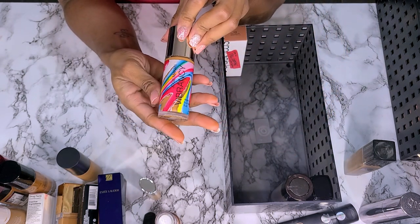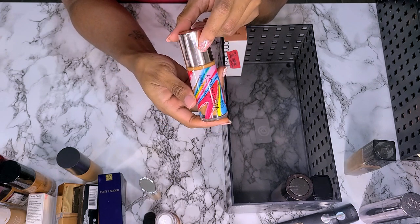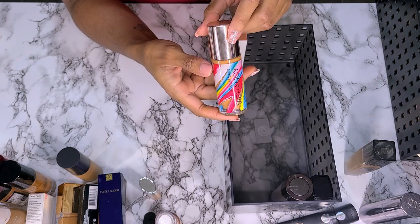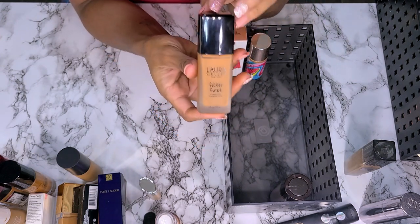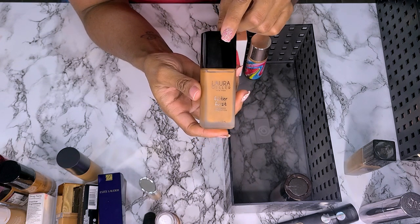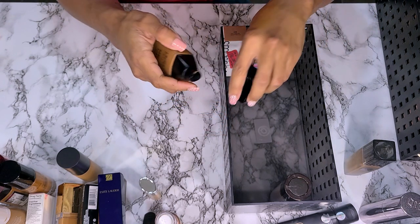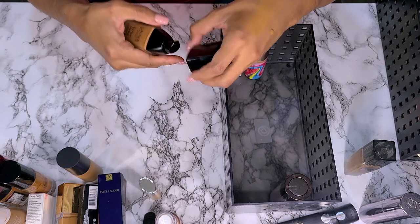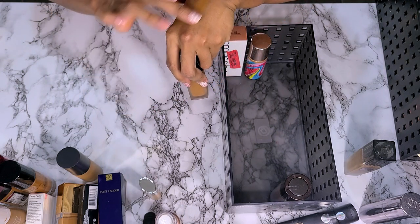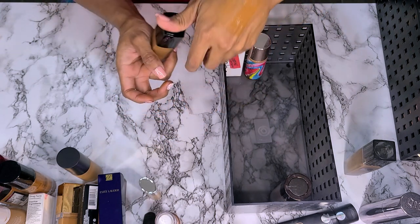Next is the Josie Maran Vibrancy Argan Oil Foundation Fluid. I love this one, I'm not getting rid of it — I just got it this summer and it's a keeper. Next I have the Laura Geller Filter First Luminous Foundation. I got this this summer during a sale. The shade might be a little dark, but I don't think I've worn this yet so we're not getting rid of it. I need to try it.